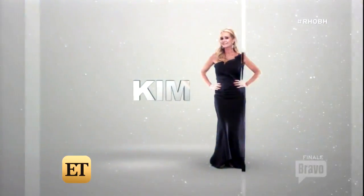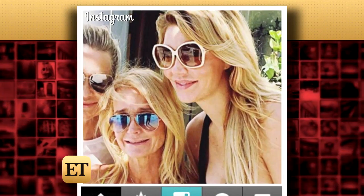You can't miss all the pictures of Kyle and her sister Kim Richards around the house. Kim is back after a stint in rehab and was just seen filming with Brandi Glanville. How is your sister doing? My sister's doing really well, thank you. She needed this time to take care of herself, and that's what she's done, and she's in a good place, so we're happy.